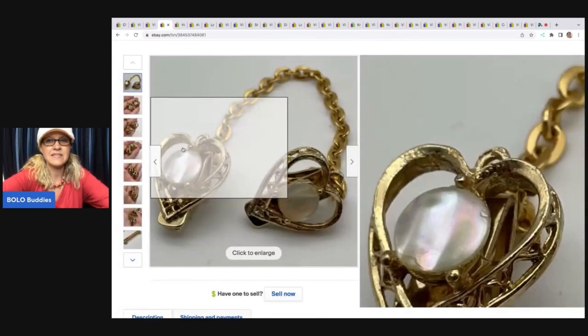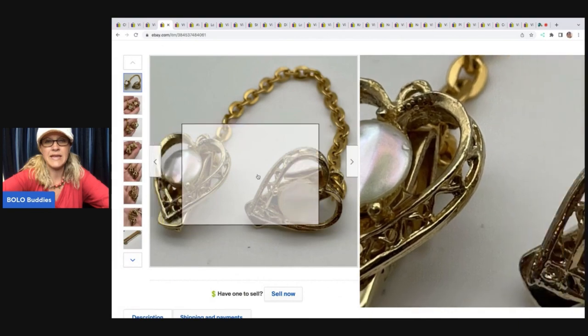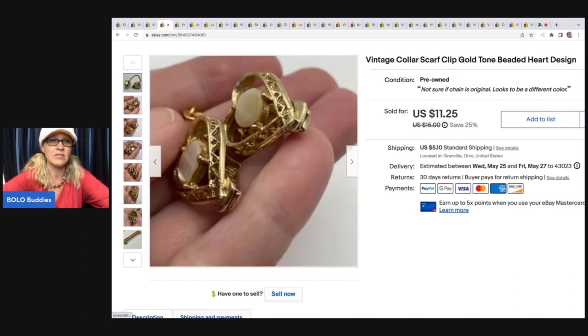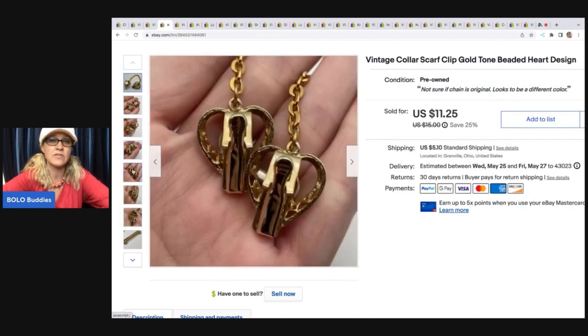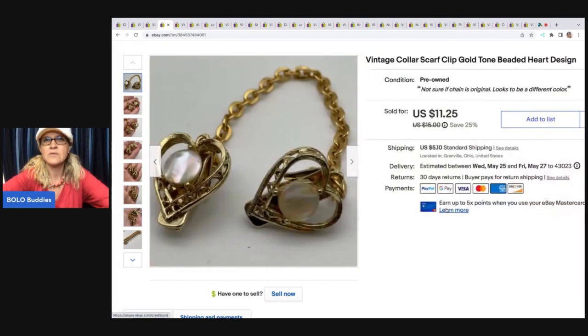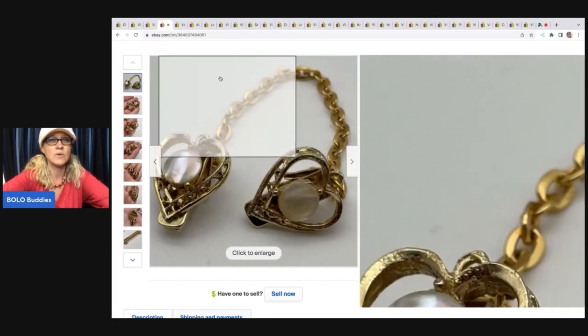The next item is this sweater clip. I really feel like when I put jewelry in my hand, you can see it better than on a white background, so you'll see me do that a lot in my photos. It's a vintage collar scarf clip, gold tone, beaded heart design. I got this at a garage sale for 50 cents. I sold it for a best offer of $10 and the buyer was all in for $16.24.